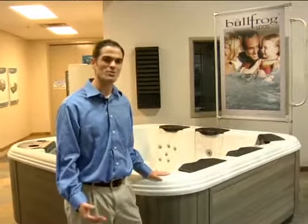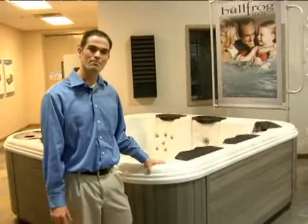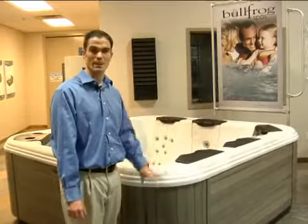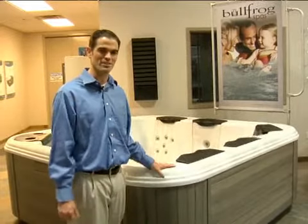In this segment, we're going to talk about how to choose a spa that fits your taste. Typically, spas come in a variety of shell and cabinet colors. Many people choose these based on personal preference and what your home looks like and what the backyard landscape looks like.